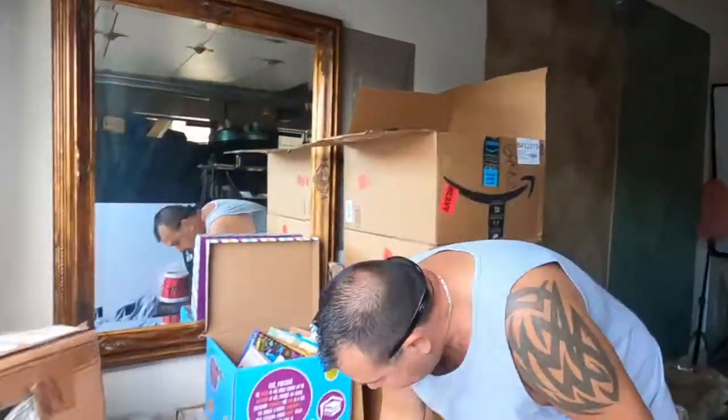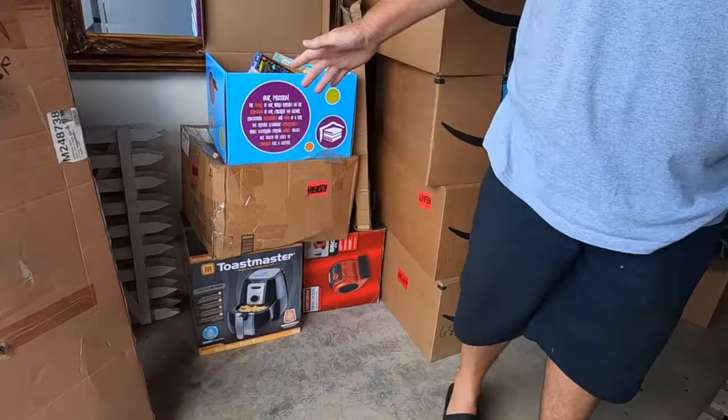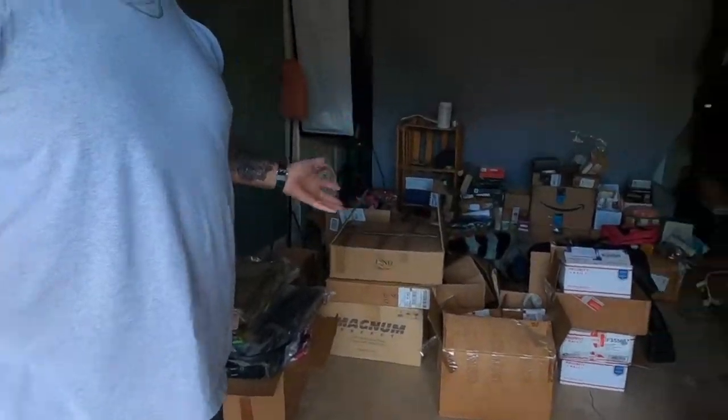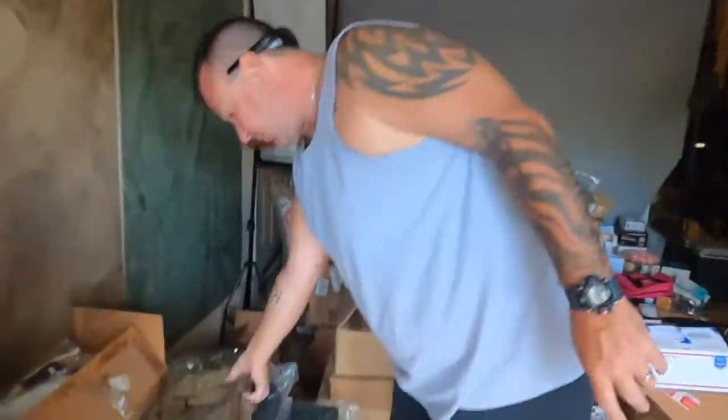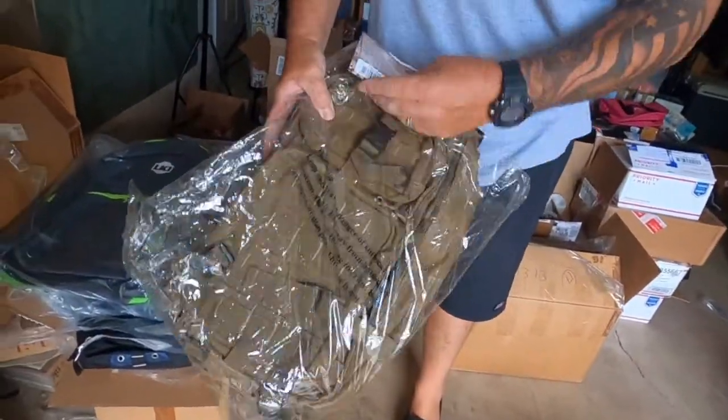Brand new Toastmaster air fryer, brand new Craftsman portable air mover. These pallets are brand new merchandise, guys. Tactical backpack — 200 bucks online. Tactical backpack.